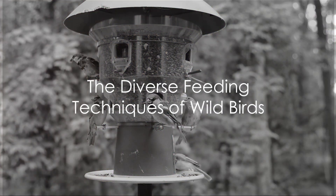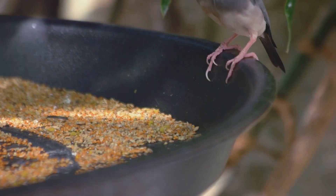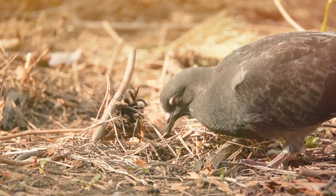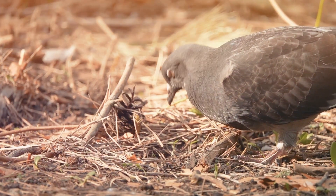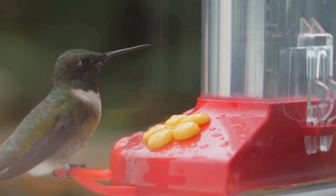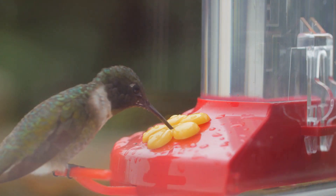Have you ever pondered about how wild birds go about their daily task of finding food? It's a fascinating world out there in the wilderness, filled with stories of survival, adaptation and intelligence. Birds have developed a variety of techniques to locate and secure their meals. From the tiniest hummingbird to the majestic eagle, each species has a unique approach to feeding that's tailored to their environment, their physical attributes and the type of food they eat.